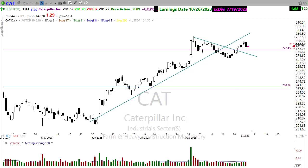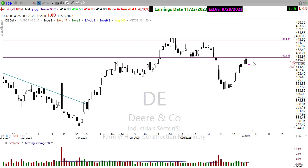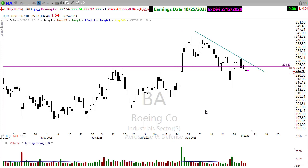On the industrials: Caterpillar pushed back up trying to test the resistance high, but we're seeing the possibility of a triple-top bearish engulfing candle — if that follows through to the downside, it will have an impact on the Diamonds index. John Deere is showing a bearish engulfing candle right at price resistance and at a downtrend in the chart, suggesting possible further downside. Boeing is also seeing a lower high failure, losing a bit of support and resuming its downtrend — that could add additional pressure to the Diamonds.